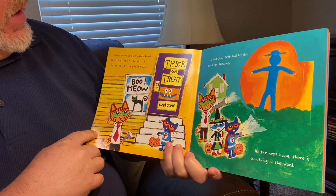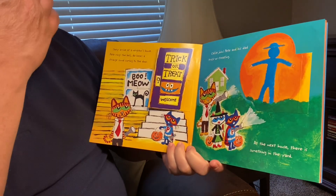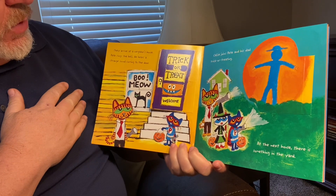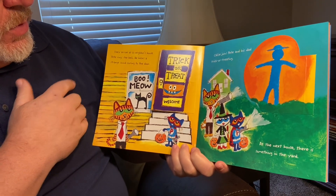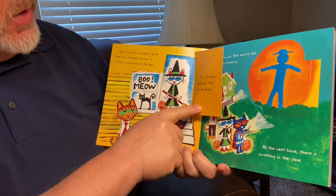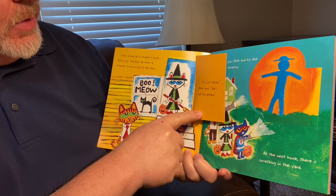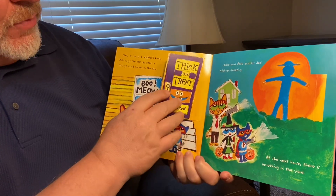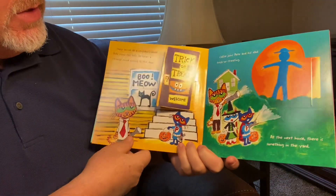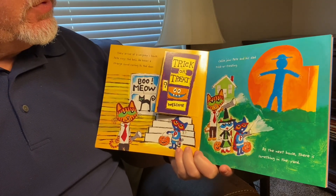They arrive at a neighbor's house. Pete rings the bell. He hears a strange sound coming to the door. Boo meow, meow. Trick or treat. Welcome. It's just Callie, Pete says. She's not too spooky. She's got her witch outfit on. Callie joins Pete and his dad trick or treating.